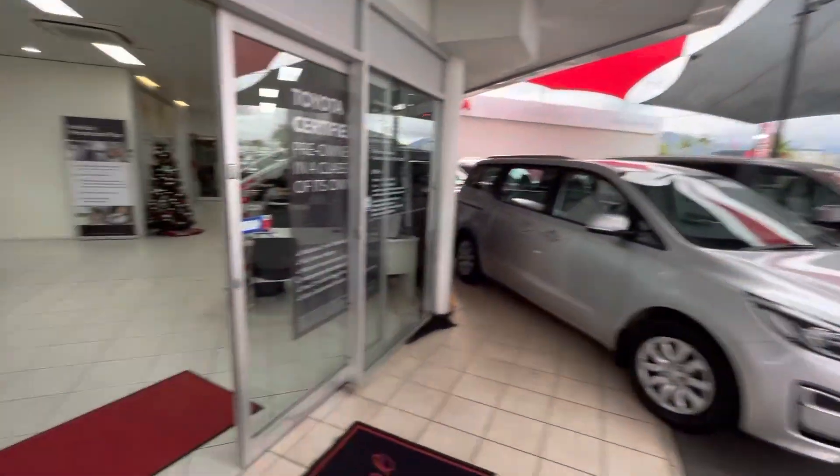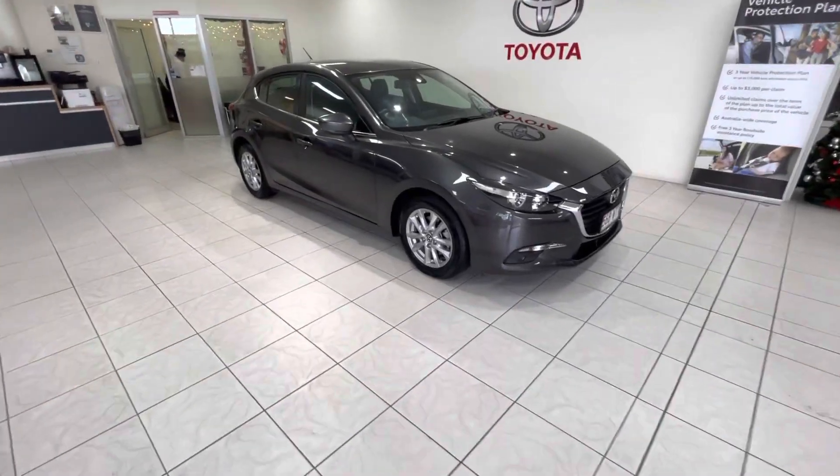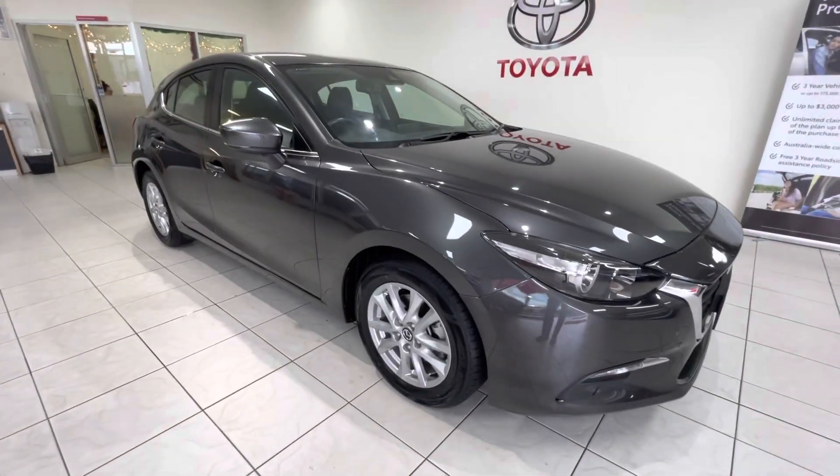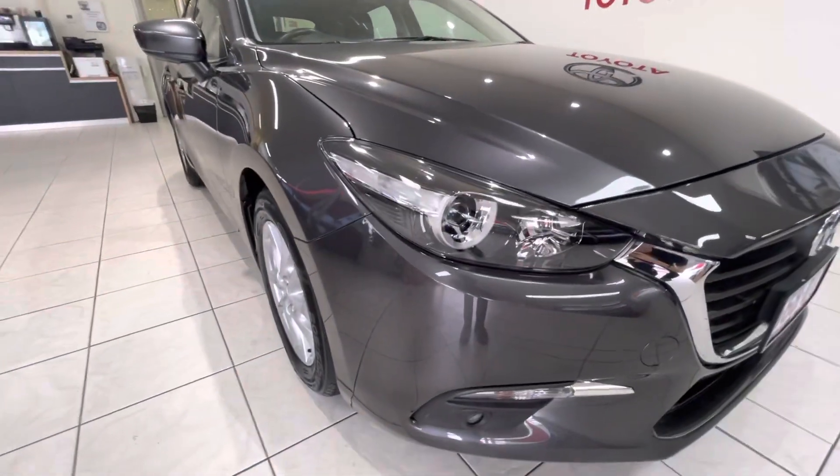Alrighty, I'll jump straight into it and we'll go throughout the car showing you any little scratch marks, as well as all the little features. We like to be as transparent as possible, and really, this is a nice little Mazda — definitely been well looked after.